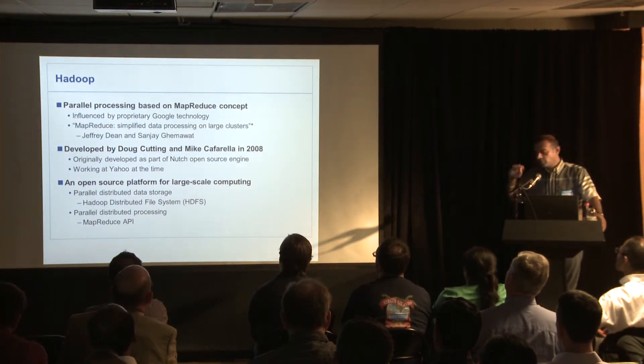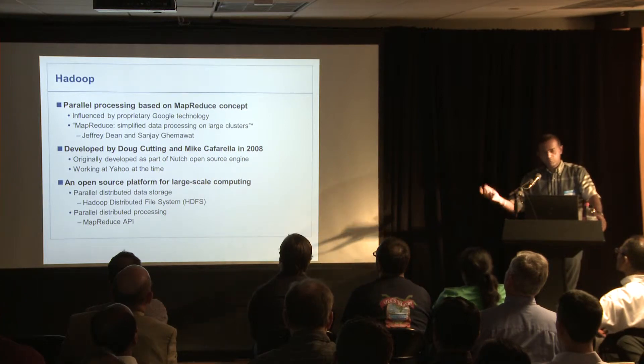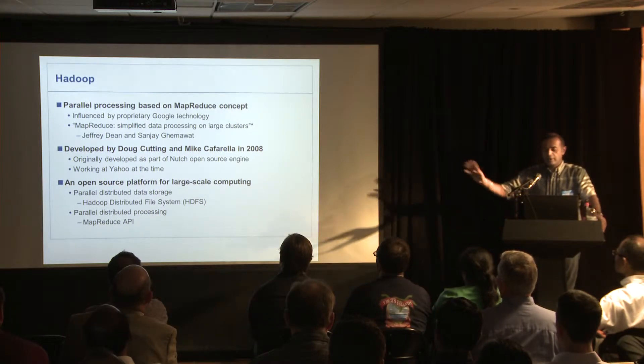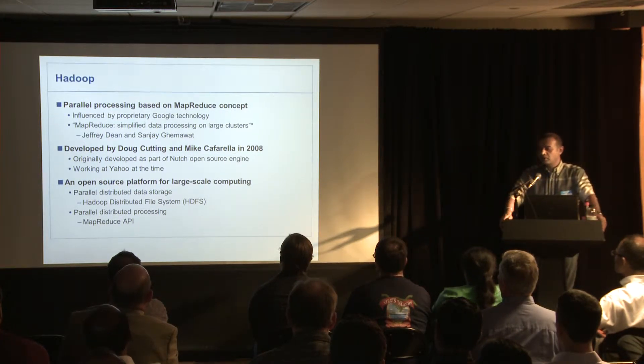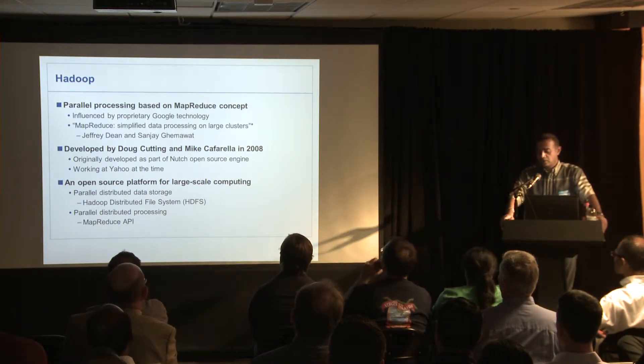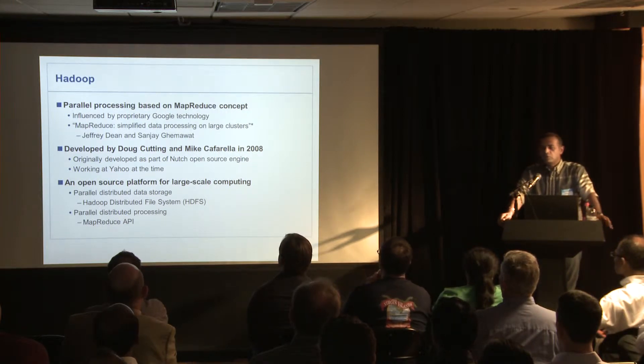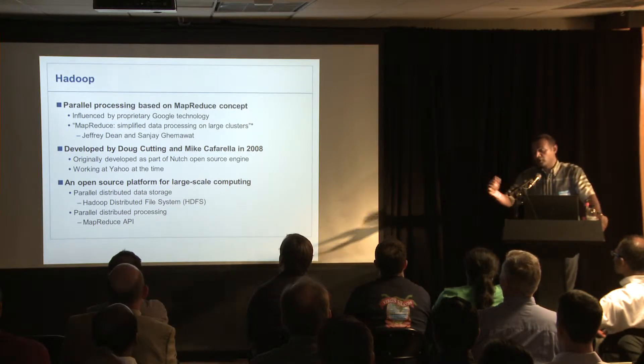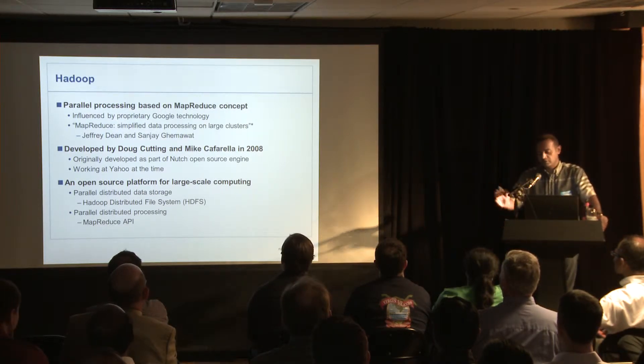You've heard about Hadoop — it's an open source project. It was based on a paper written by Google. Google originated a lot of these ideas. They had really good technology and even better technology. They wrote a paper and told everybody about the good stuff; the really good stuff they kept to themselves and told you about later.